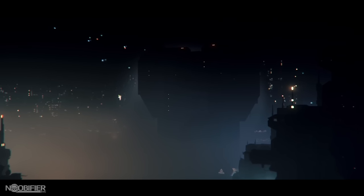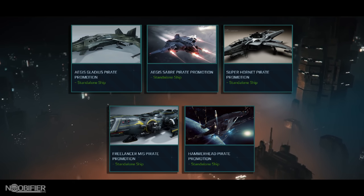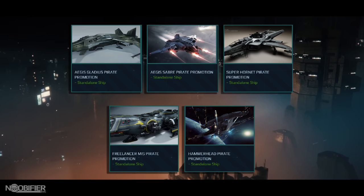Along with the contest you have an opportunity to buy a Gladius which is already on sale, a Freelancer MISC, a Saber, a Super Hornet, and even a Hammerhead. Those come with the expected 6-month insurance.